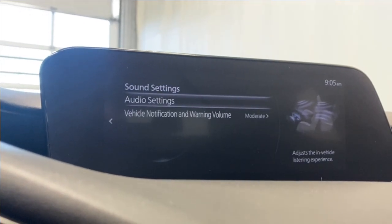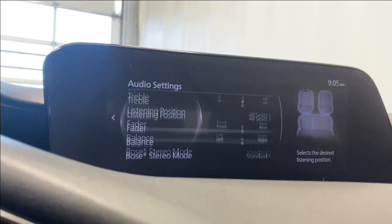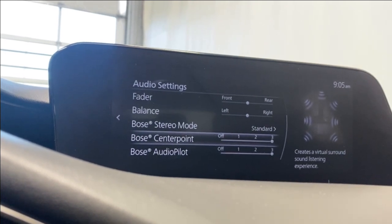Under sound settings you have all your audio settings in here, like your bass, treble, listening position, fader, balance, your Bose stereo point, stereo mode, center point, and audio pilot.